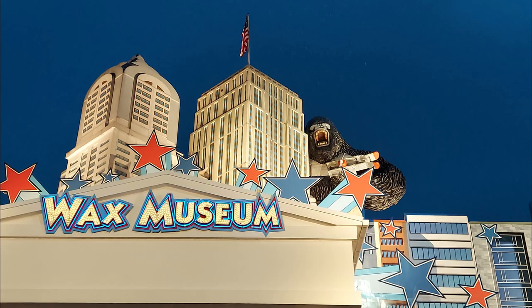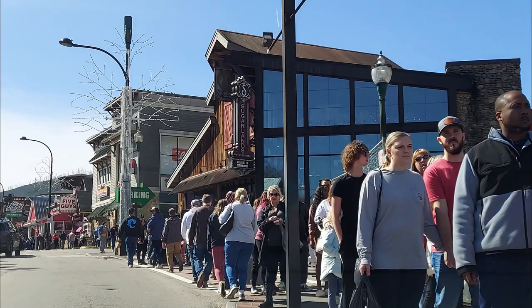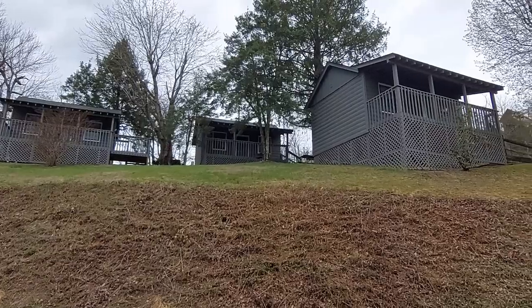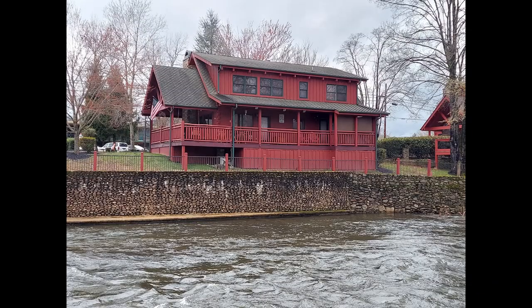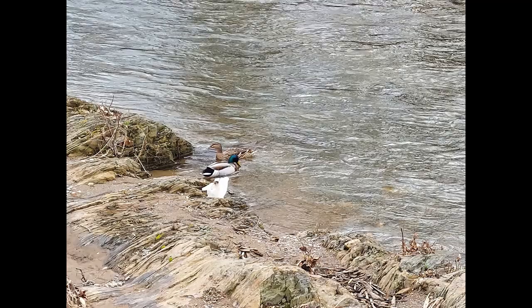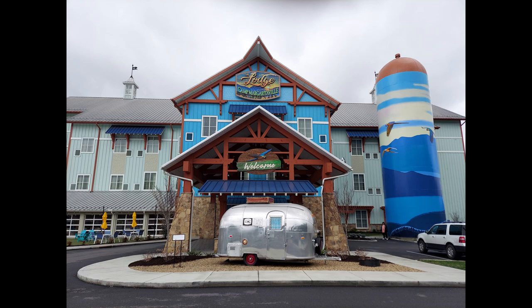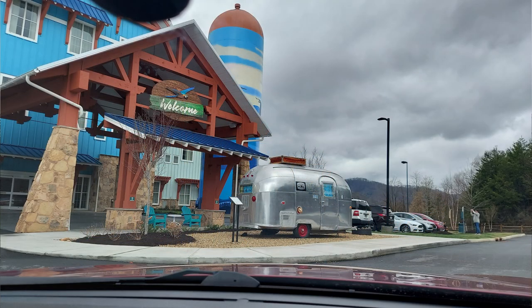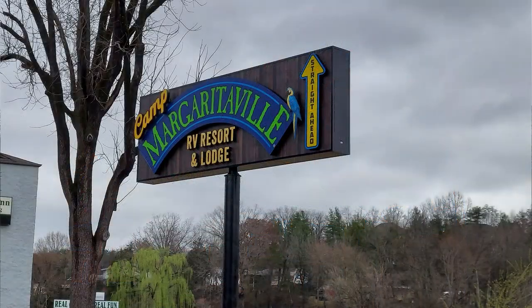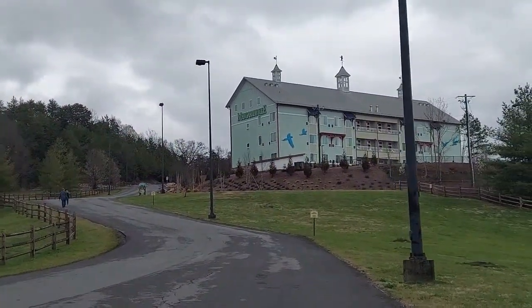It's time to get started. Now open: Camp Margaritaville RV Resort and Lodge. Hello everyone, thanks for joining us on Vacation Station TV, your virtual getaway.